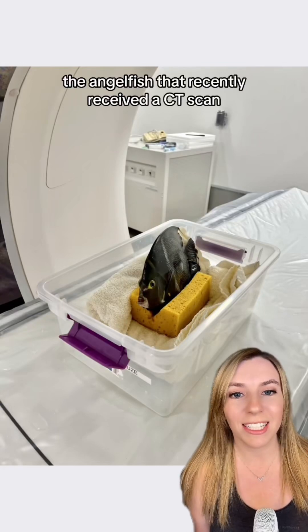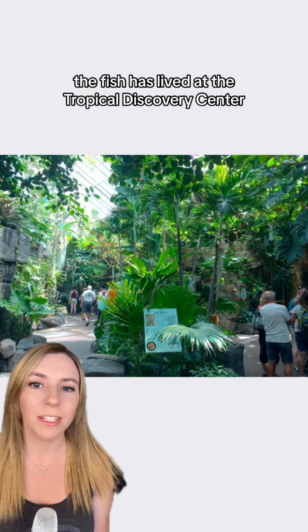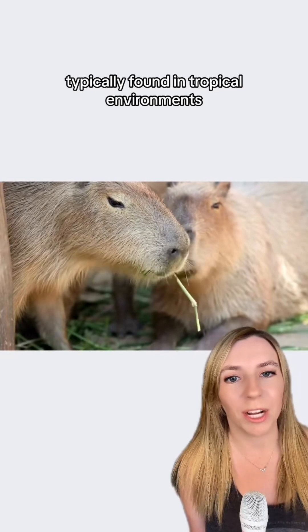The angelfish that recently received a CT scan has been successfully treated. The fish has lived at the Tropical Discovery Center at the Denver Zoo since 2016, among other animals typically found in tropical environments.